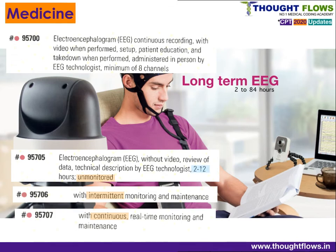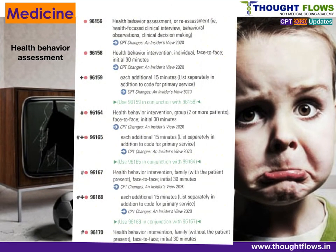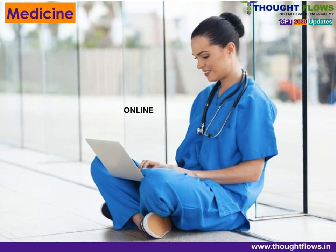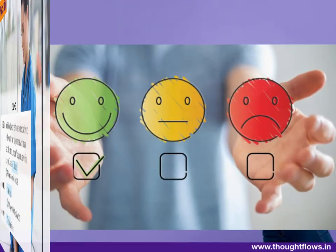Health and behavior assessment codes are classified based on whether the service is for individual, group, or family, and on the face-to-face time spent. Finally, non-physician online digital E&M service codes are classified based on time: 5 to 10 minutes, 11 to 20 minutes, or 21 or more minutes. The codes assigned start from 98972.